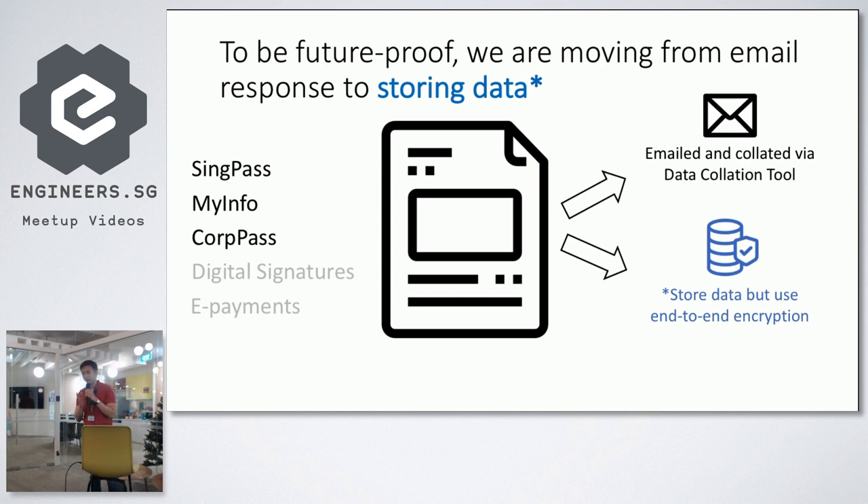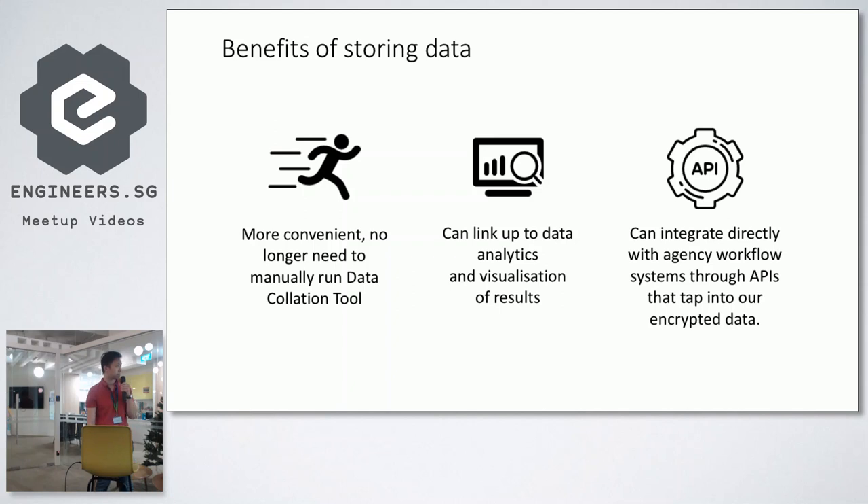We're also thinking of moving away from emails. One possible way is end-to-end encryption: we can store the data but the server never sees the private key. The private key could be emailed to the person who creates the form. Once we start storing data it opens a whole world of opportunities — it's more convenient. The script was bad, the data collection tool is a bit better, but if responses are on the same site and you store encrypted responses, you can link up to data analytics, visualization of results, and integrate directly with backend agency workflow systems, case management systems, and CRMs.